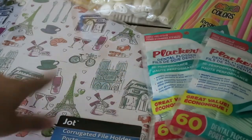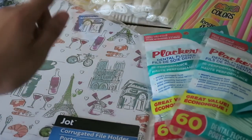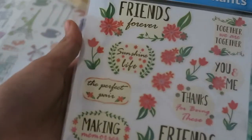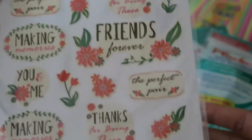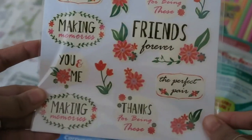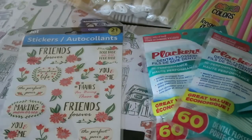Hey guys, sorry for the little pause — my sister asked me some questions about her new photo printer. So next I found this set of stickers that I believe are new to the Jot brand, and they're cute. They look similar to something I feel like I've picked up from Hobby Lobby or somewhere. If you guys know what I'm talking about, let me know, because I'm pretty sure I have it in my stash.